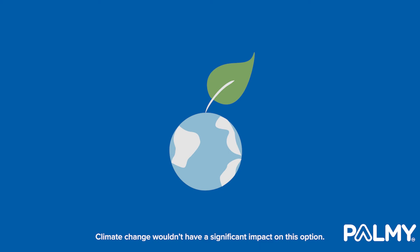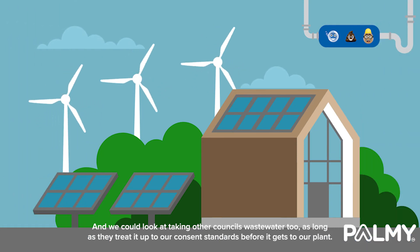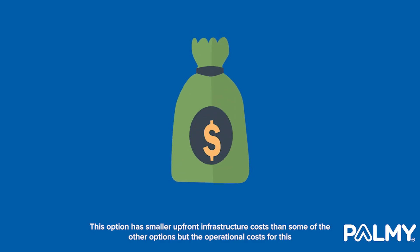Climate change wouldn't have a significant impact on this option. And we could look at taking other councils' wastewater too, as long as they treat it up to our consent standards before it gets to our plant.